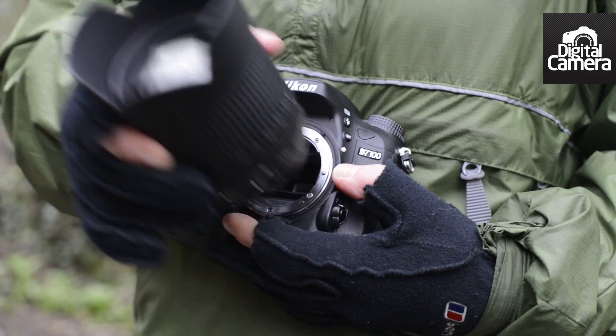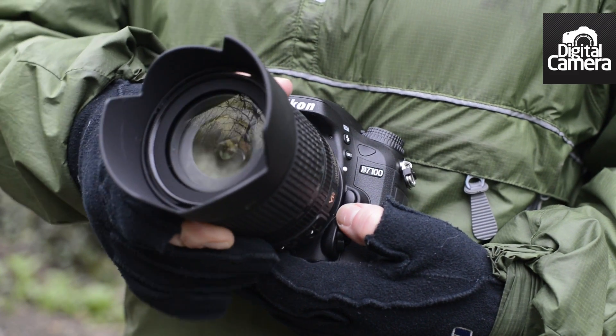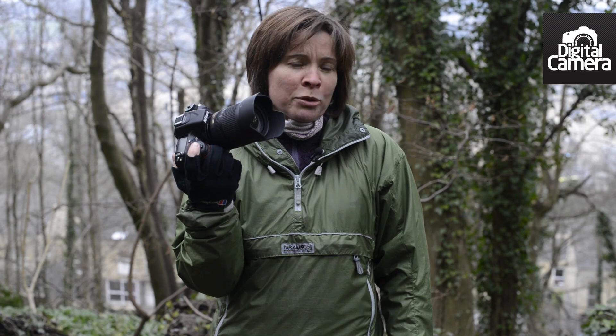Like the Nikon D3200 and D5200, the D7100 has a 24 million pixel sensor, but Nikon has left off the low-pass filter. Low-pass or anti-aliasing filters are usually put over a camera's sensor to reduce the risk of moiré interference occurring when photographing subjects with a fine pattern.